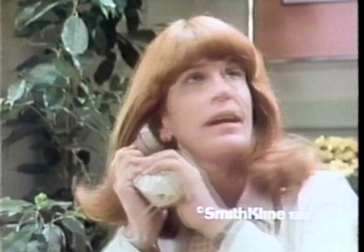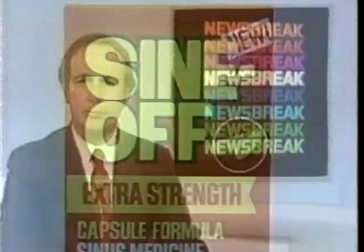Not tonight, Sam. I've got sinus. Then get the new capsule from Sinov — extra strength for sinus. More news later on the CBS Sunday Night News on most of these stations. This is CBS.